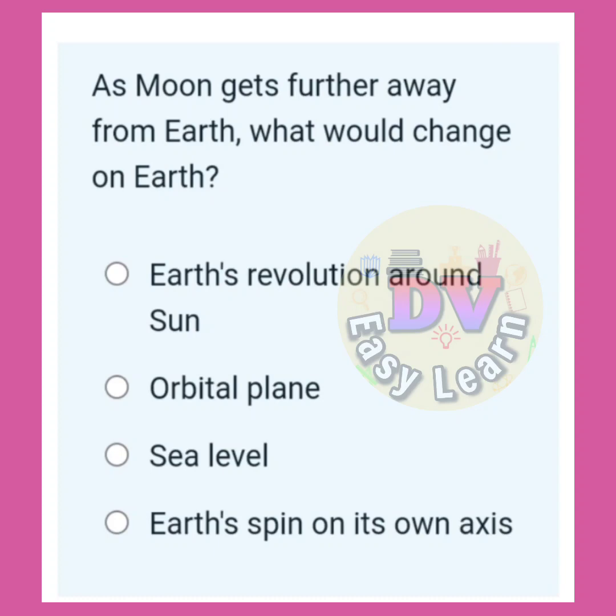As the moon gets further away from the Earth, what would change on the Earth? Correct answer: Sea level.